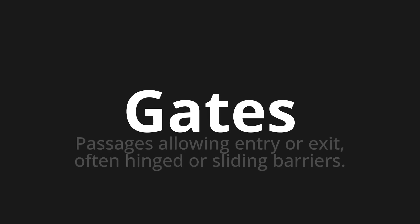Welcome to How to Pronounce. In today's video, we'll be focusing on a new word that you might find challenging or intriguing. So let's dive into today's word: Gates — which means passages allowing entry or exit, often hinged or sliding barriers.